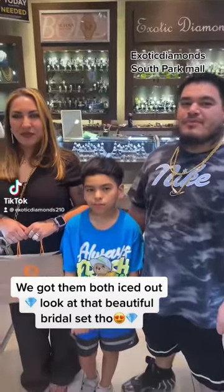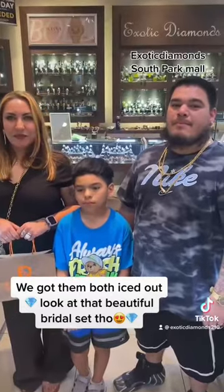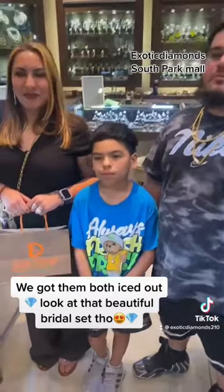We got the Rodriguez family here at Exotic Diamonds South Park Mall. They've been a customer for about a decade now. They always come back to buy some nice jewelry. Let's see what they bought today.